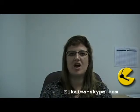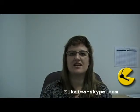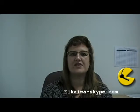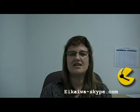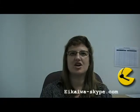Hi, and thanks for coming back for another free English lesson provided by Skype English School. My name's Anna, I'm going to be your teacher today, and we're going to continue our focus on using the telephone. Today's lesson is concerned with some top tips for using the telephone.